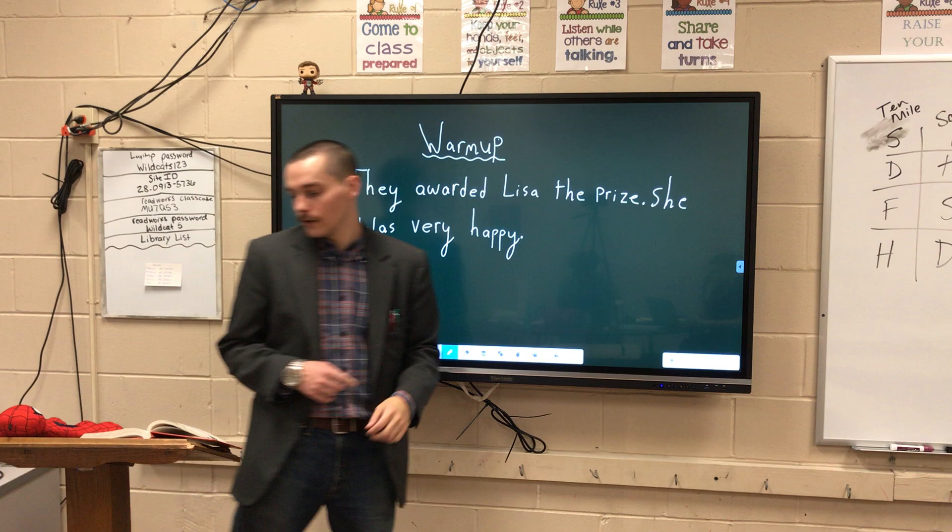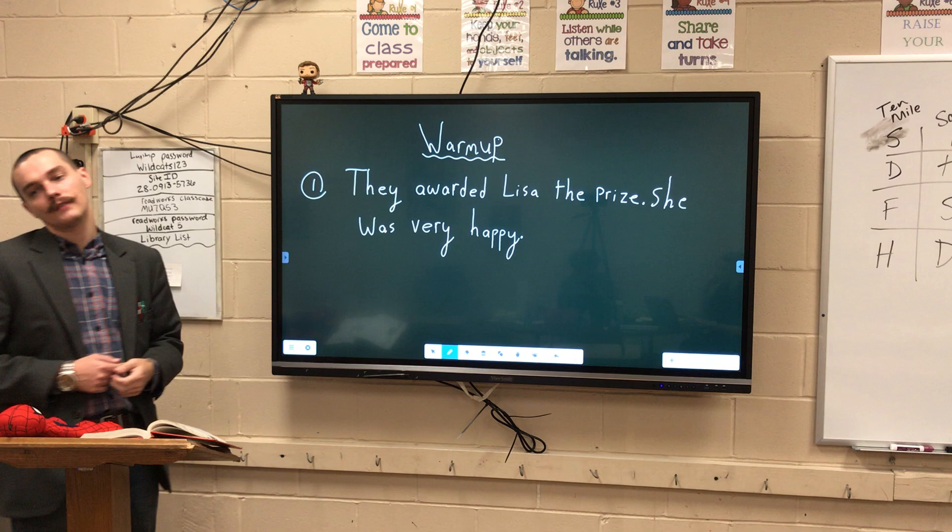What's going on, fifth grade? Happy Monday to you. Welcome to day three of our pronouns unit. Today we are of course starting with a warm-up.